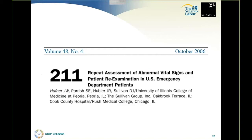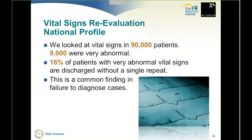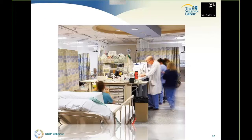Let's start with a very simple but huge opportunity. We looked at a group of 90,000 patients in a study we published — 9,000 had a very abnormal vital sign, and 16% of patients with abnormal vital signs were discharged without a single repeat. Very abnormal vital signs going home at a rate of 16% — this is a common finding in failure-to-diagnose cases, a common cause of morbidity and mortality. We need to make that go away, not just in emergency medicine but in all aspects of medicine.